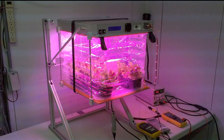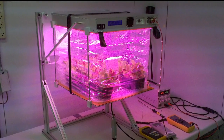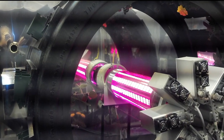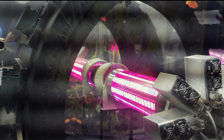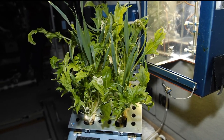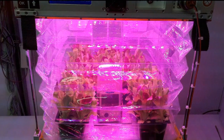So how does it work? Basically, the unit is a box with LED lighting — you can see it there — it has LED lighting that is accordion-type, and the plants grow within it. It is very interactive, and the astronauts can touch and feel and tend to it just like a real garden.